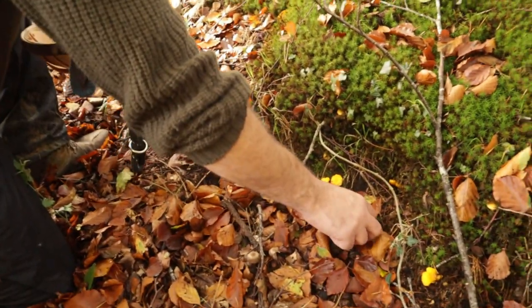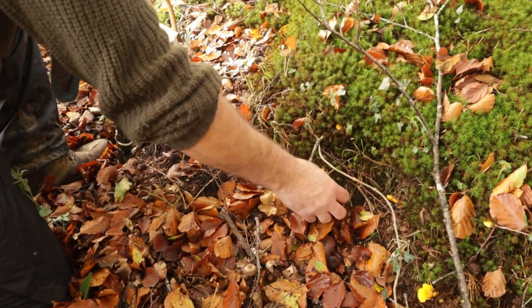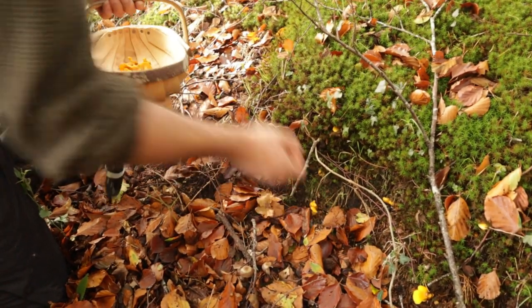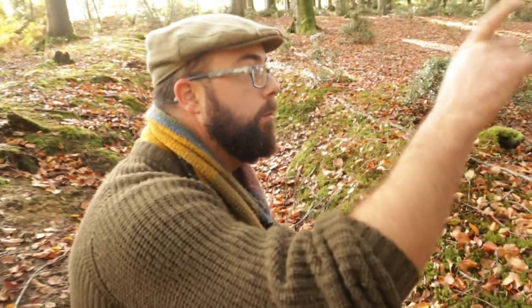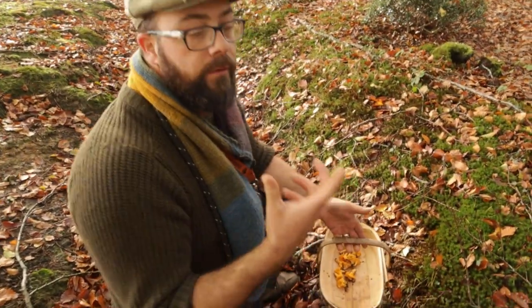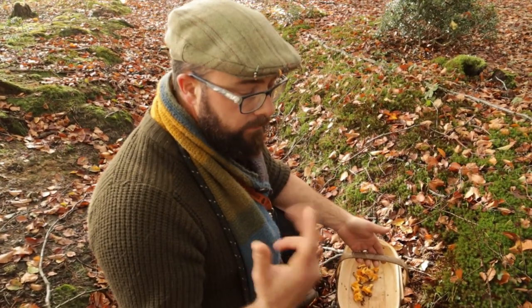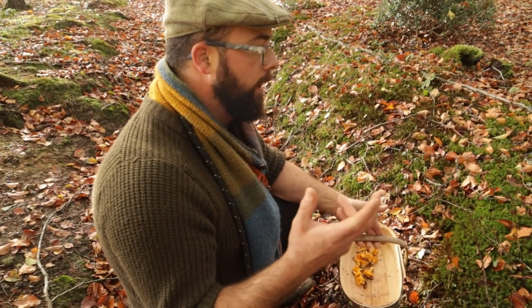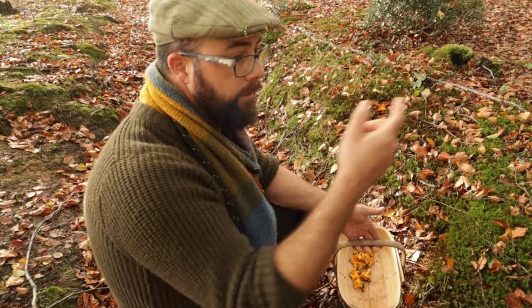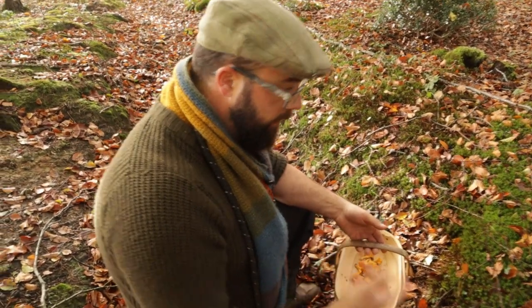Would you say that you find Chanterelles in a similar location year after year? There is a rule — where Chanterelles grow, they form a symbiosis with certain trees, a symbiotic relationship, so it's an exchange of nutrients. If you can find the tree they're growing with, it's quite often that they'll be growing there every year.